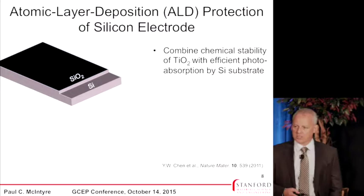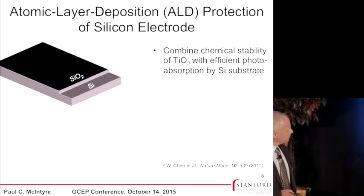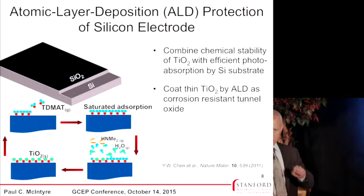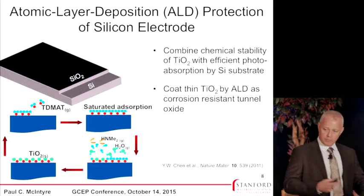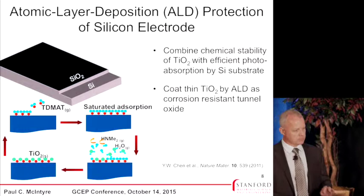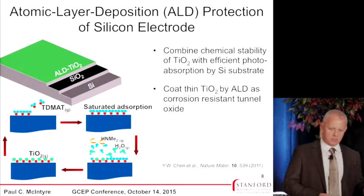ALD is a cyclic process. We expose the surface to a metal-organic precursor, which adsorbs in a saturating way. Then we introduce an oxidant that reacts with the ligands on the saturated layer and leaves behind something like a monolayer of TiO2. We repeat that process many times to build up the desired thickness. Because of its surface-saturating character, it's possible to make films that are very thin without pinholes — which is really important for this application. The ALD TiO2 layer is not the light absorber; silicon absorbs the light. This is a very thin protection layer.